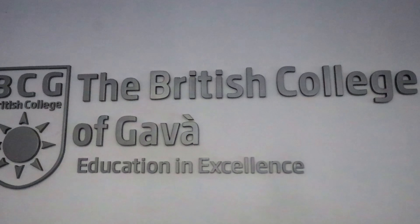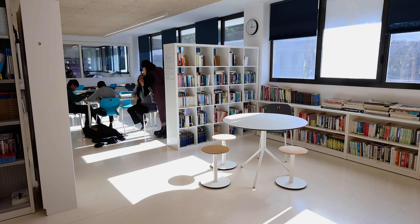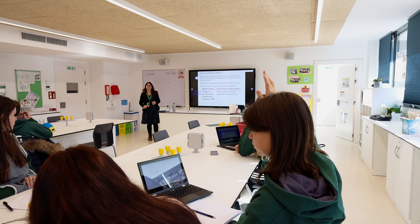My name is Matthew Prosser. I am an English teacher. We are in the beautiful British College of Gavard. I teach mainly in secondary, from GCSE students up into IB.